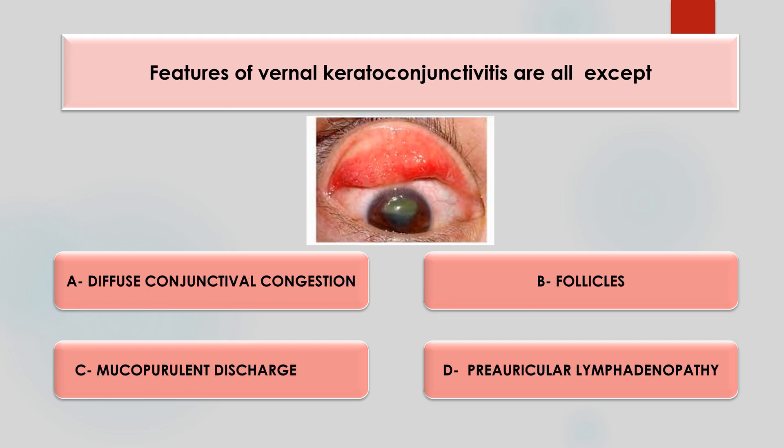Fourth question: the features of vernal conjunctivitis are all except — diffuse conjunctival congestion, follicles, mucopurulent discharge, or preauricular lymphadenopathy? The answer is option C, mucopurulent discharge. VKC usually has a mucus kind of discharge.